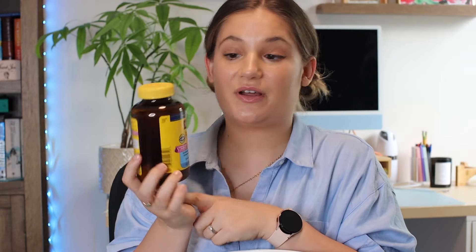These are my prenatal vitamins — I bought them at Costco. They come with 150 soft gels and lasted me basically my entire pregnancy. I already repurchased them, because if you didn't know: if you are breastfeeding, you want to keep taking your prenatals.